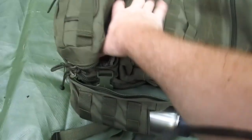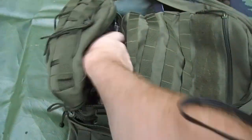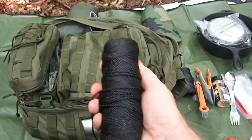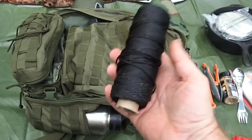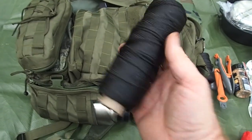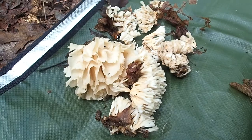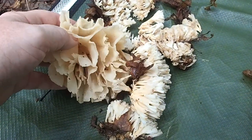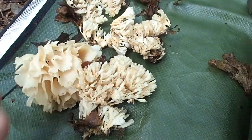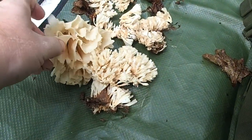I brought along some number 12 bank line and some number 36 bank line. Oddly enough, this stuff's getting more expensive than paracord. I've been using it since I was a kid just because it didn't rot. And here we have the cauliflower mushroom and the coral mushroom to add to our steak — kind of a rare find, actually.